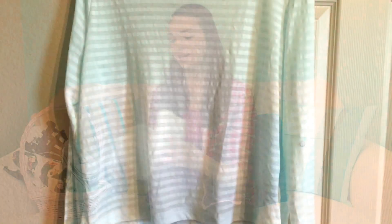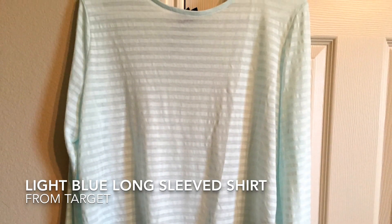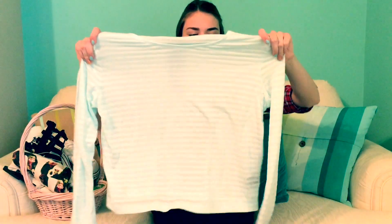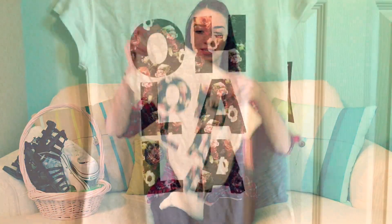Now I'm going to show you some of the clothes that I got. Here is a shirt — it's just this white striped shirt that you can wear with pretty much anything. It's so cute, it has long sleeves, and I got it from Target.